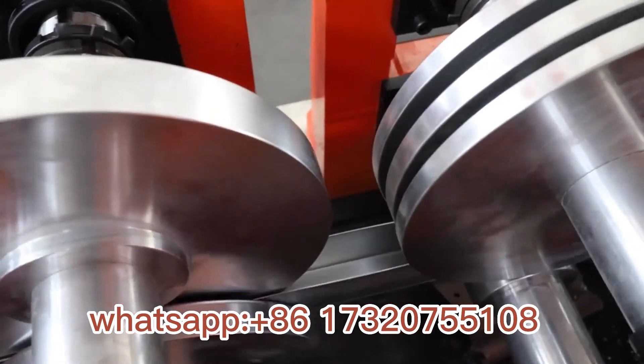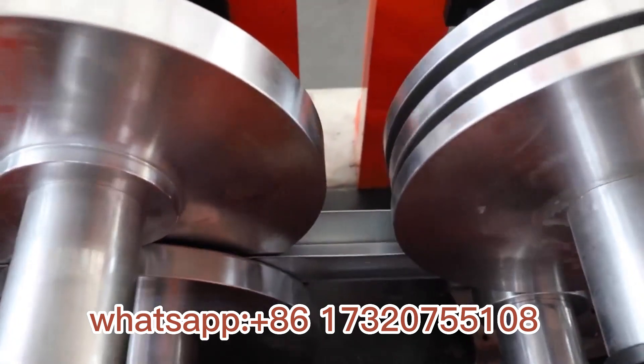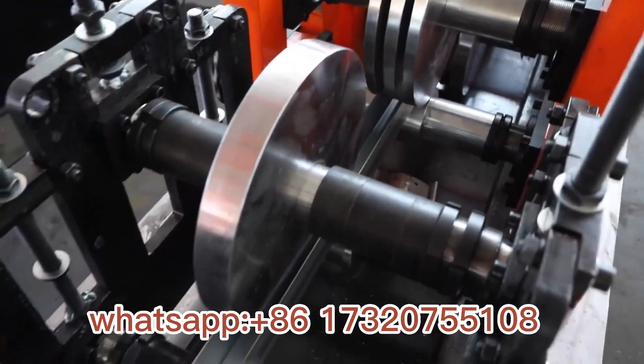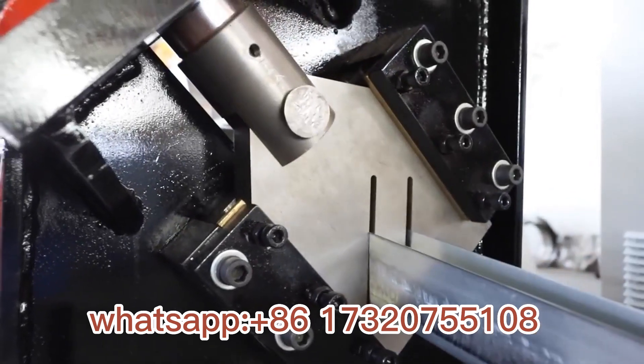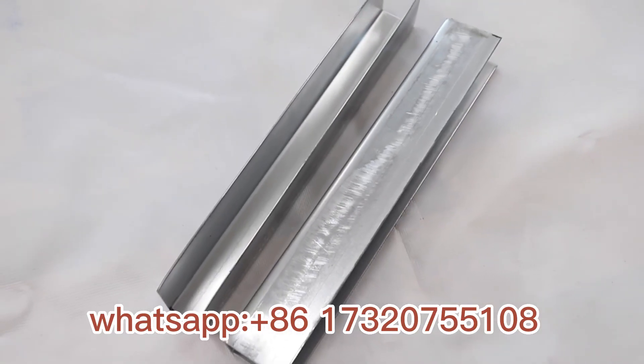Additionally, we manufacture other types of roll-forming machines, such as roof tile machines, floor deck machines, perlin machines, guardrail machines, gutter and downspout machines, etc.